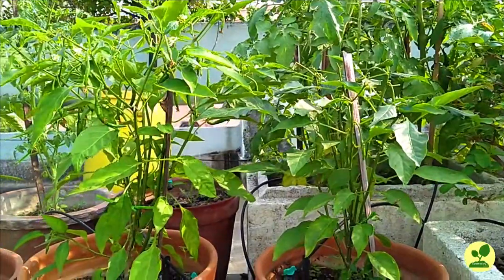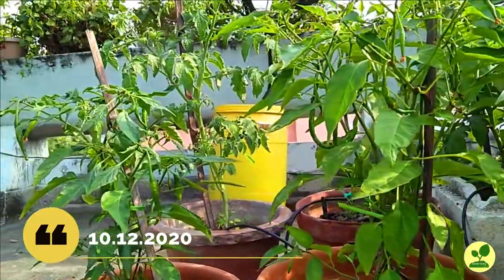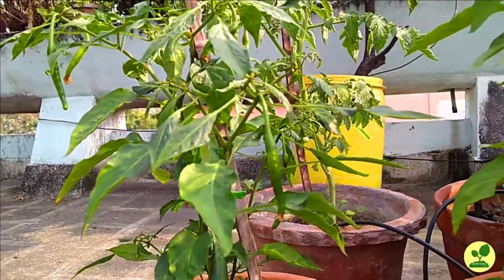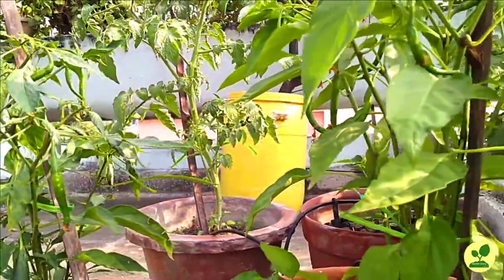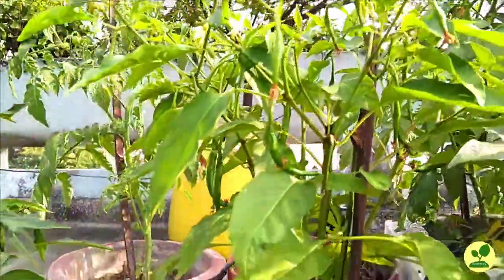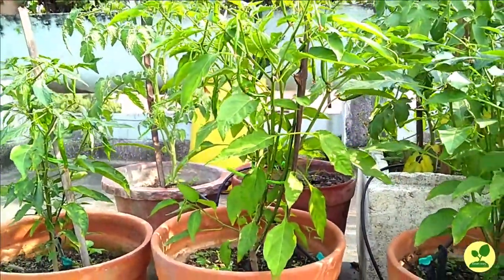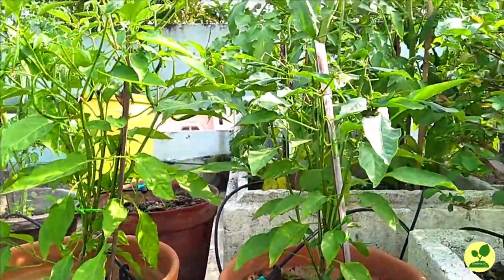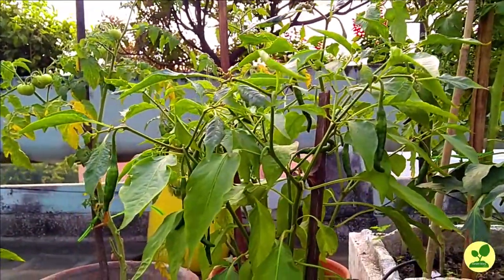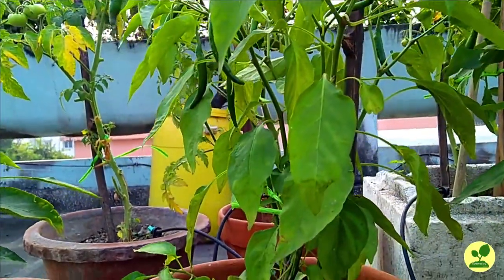Today is 10th December 2020. The plants are looking definitely sick. The leaves have lost their lustre, they are discoloured, some of them are curled, some of them are boat-shaped, and some are reverse boat-shaped. But flowering and fruiting is still on. I increased the dose of neem oil to 10 ml per litre and increased the frequency to every 7 days. But on 25th December 2020, the condition actually deteriorated.